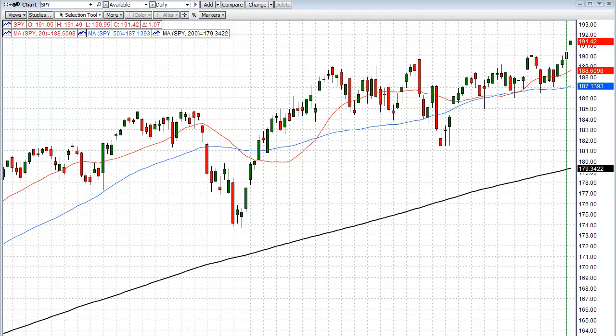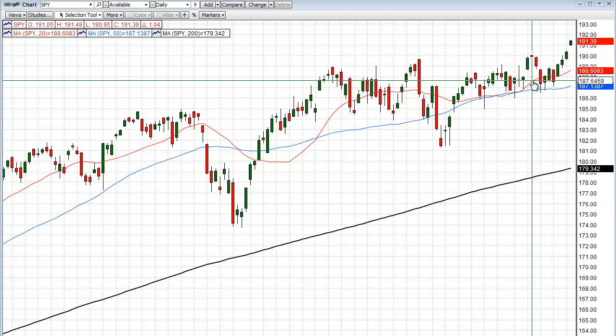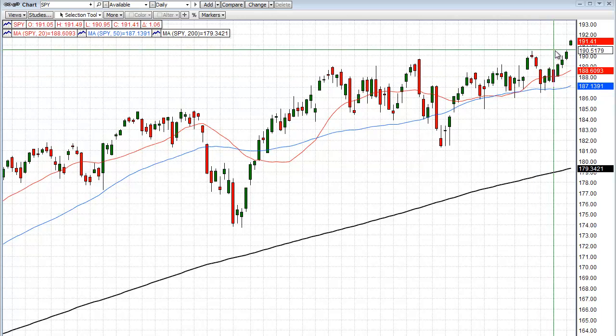Hey folks, this is David Frost with MyStrategicForecast.com. Welcome to another episode of Common Sense Technical Analysis. Let's begin with a look at the SPY chart. You're looking at a daily chart, and what we see here is what I'm going to call an extended move on the daily chart.